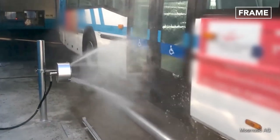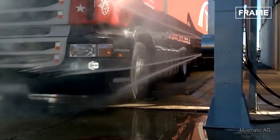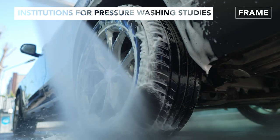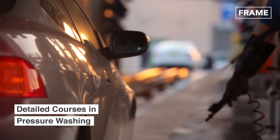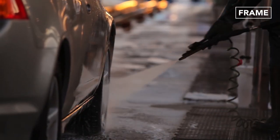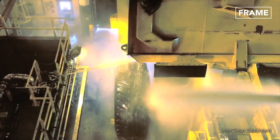Also, as more and more entrepreneurs look to start their own pressure washing companies or add it to their current businesses, special schools are now coming up to teach them the ins and outs of the trade. These schools offer professional courses on how to use cold water pressure washers and their components, chemical application, wash water control, power wash safety, and much more.